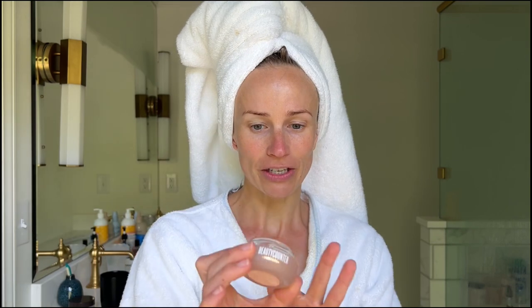Now this I feel very strongly about. I have tried so many eye creams — I'm always searching for my grail eye cream — but this actually is the holy grail eye cream. I just opened a new one. It's great for fine lines, puffiness, dark circles. It just feels so good.